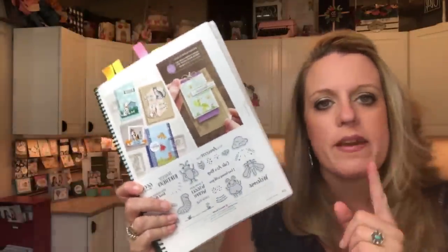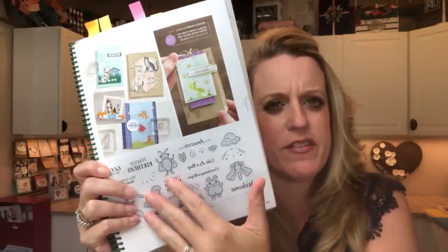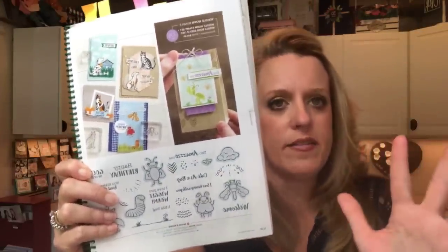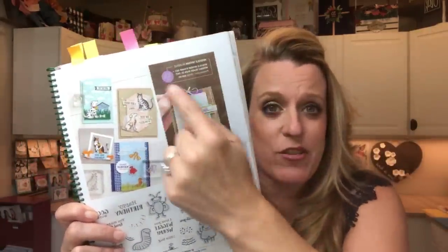Something I want to point out about the catalog this year: you can see the stamp set, but there's no picture of the framelits on here. They've gone back and forth — sometimes they've shown us pictures of the dies, sometimes they haven't. So if you look at the catalog, you'll see Wiggle Worm stamp set at $17. But I want to point out this box right here — it tells you the bundle. If you want to get the stamp set and the dies together, it's right here, and you actually save 10%. Make sure you use the item number for the bundle; don't enter them separately because it won't automatically take that 10% off.